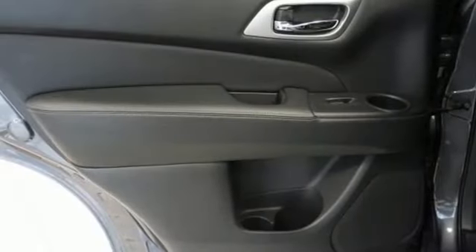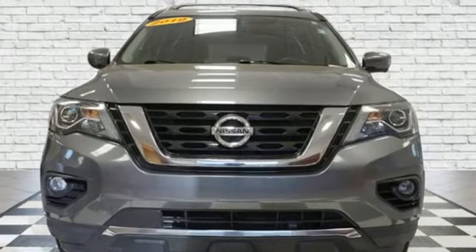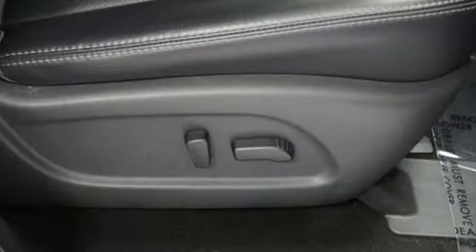Memory exterior door mirror settings, streaming audio, hands-free lift gate, memory steering wheel settings, and heated and ventilated leather bucket seats.